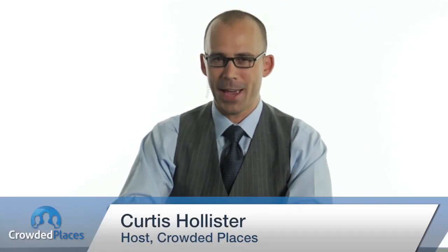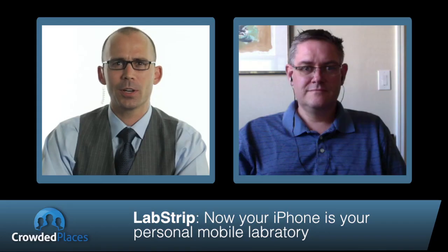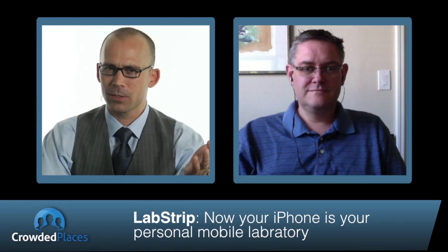Hello everyone and thanks for watching Crowded Places, the web show that highlights Kickstarter projects and the people behind them. I'm Curtis Hollister. Joining me today is Cass Hoffman of Anywhere Science to talk about his smartphone-powered diagnostic device and the Kickstarter project featuring it. Cass, welcome to the show. Thanks for having us — we're excited to be here.